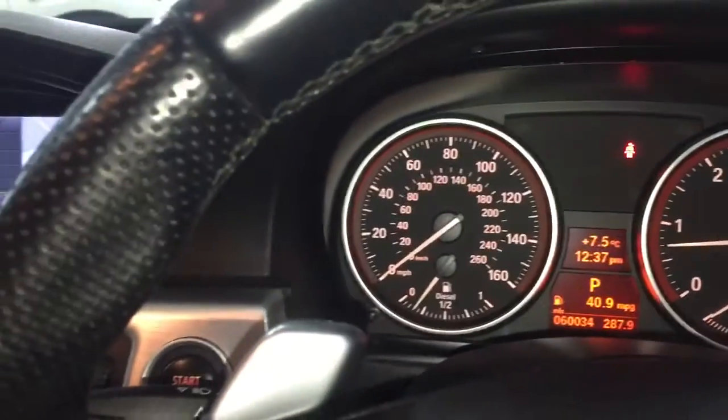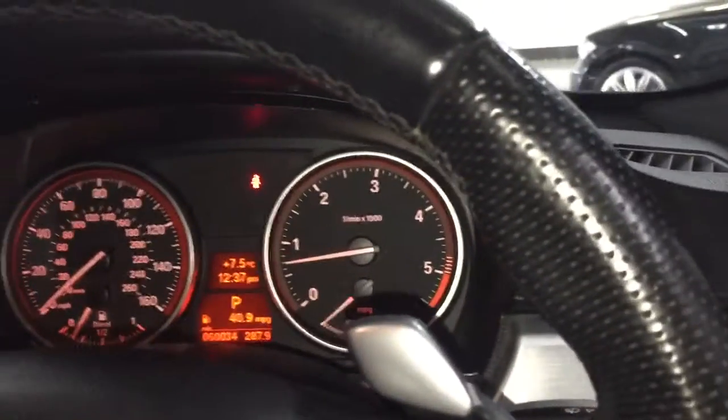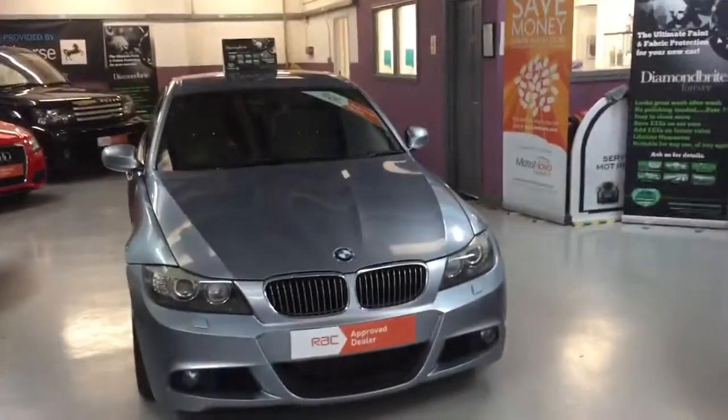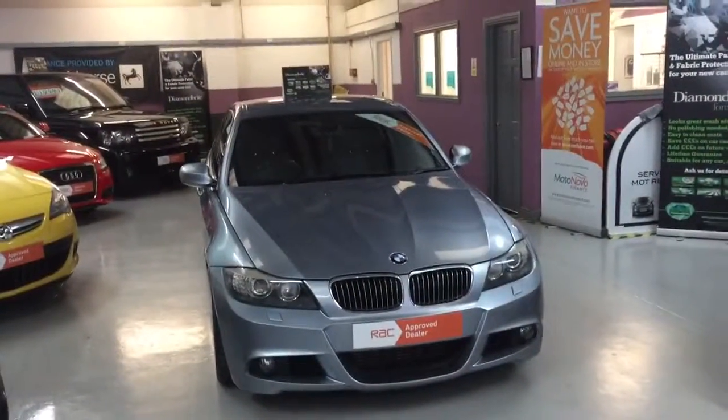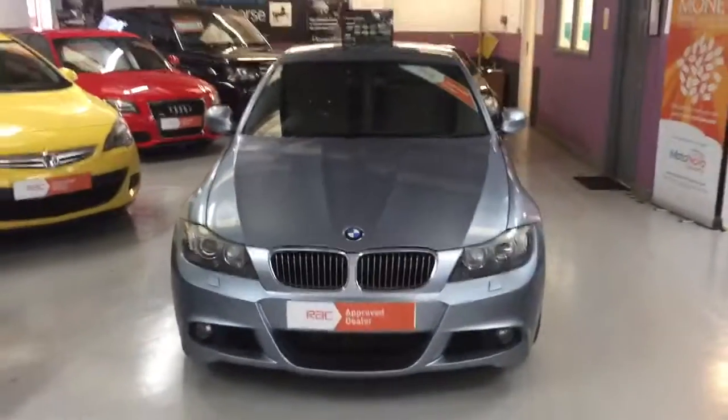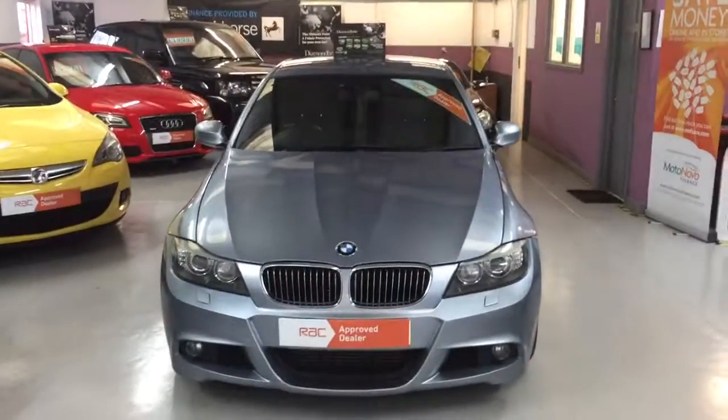Really, really nice vehicle. If anyone's interested in this car, please give us a call at the showroom on L1623 799 907, or visit us at the website www.chasestradeautos.co.uk. We have no deposit, no instalments for two months from Motor Novo Finance. We also take any cars in part exchange — give us a call with the details and we can gladly get you the value. Thanks a lot for viewing.